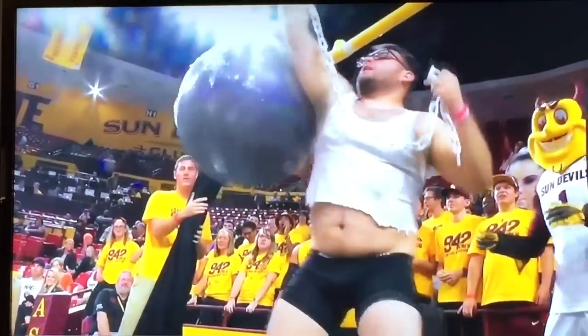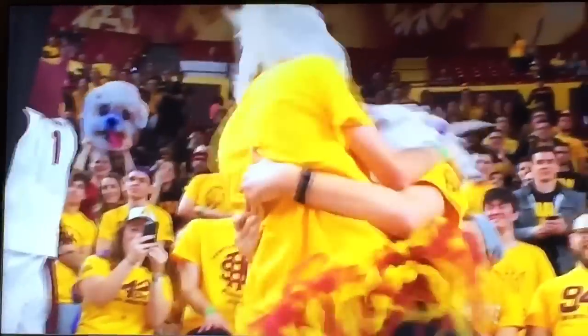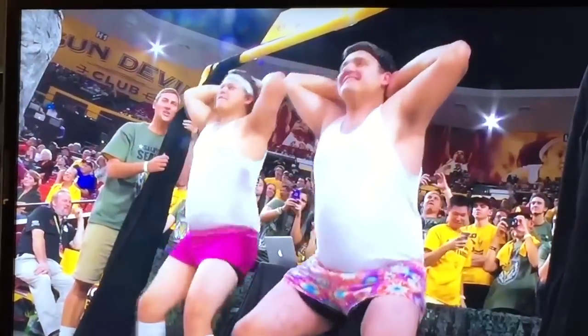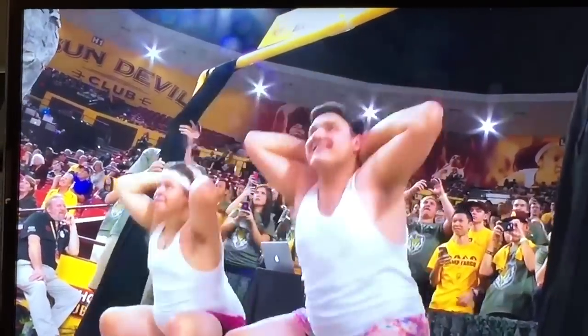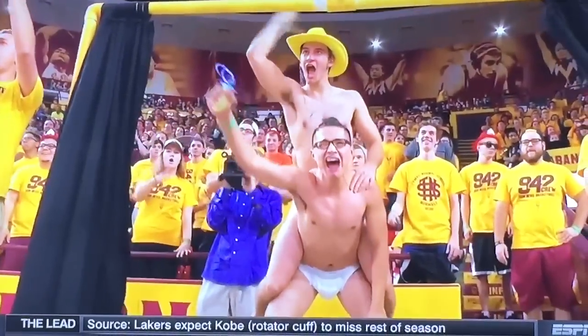My favorite one was the wrecking ball. The unicorn love story. We did Richard Simmons outfits. The curtain of distraction is the single greatest free throw distracting device of all time. You're not even sure if someone's going to be clothed.